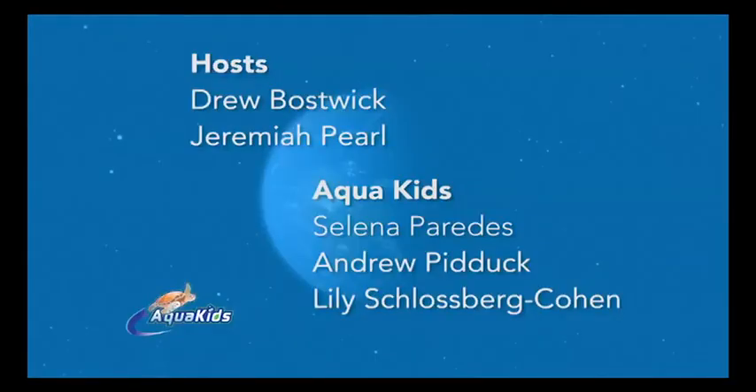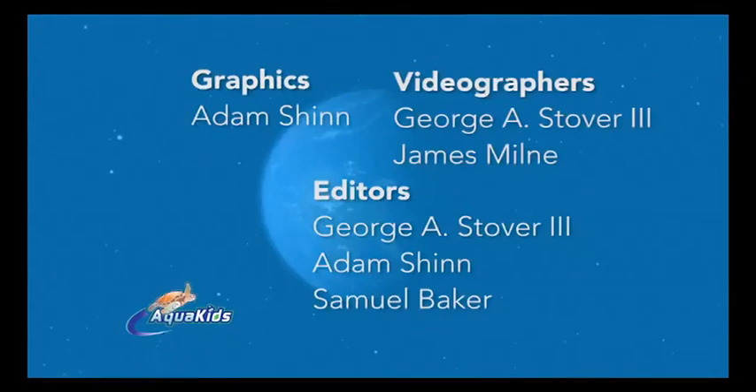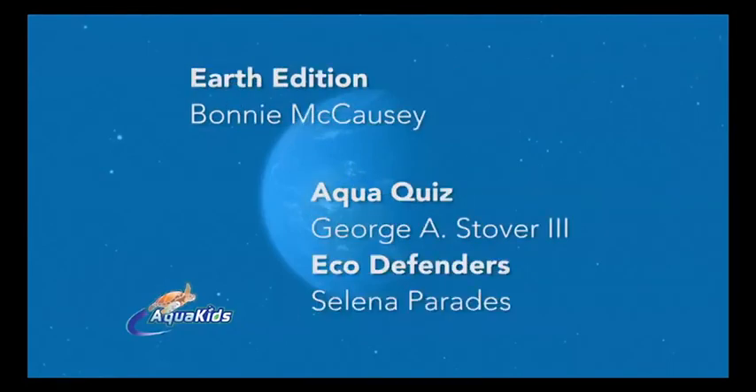We'll see you next week on Aqua Kids as our Great Lakes adventure continues. I'm so excited to welcome Aqua Kids to Old Woman Creek and Lake Erie — I love sharing the Great Lakes with the rest of the country. AquaKids, AquaKids, traveling around the world, going where we've never been before, having fun and so much more, learning from our friends at the sea, saving them is up to you and me. AquaKids.